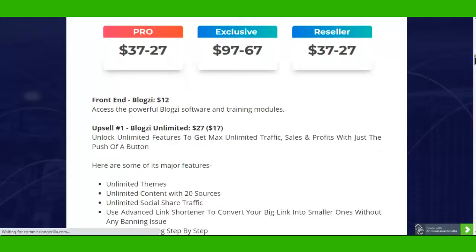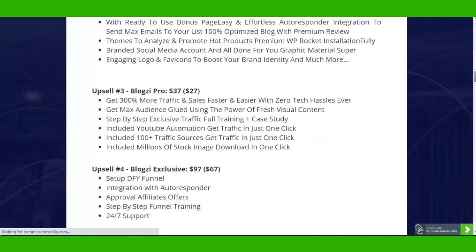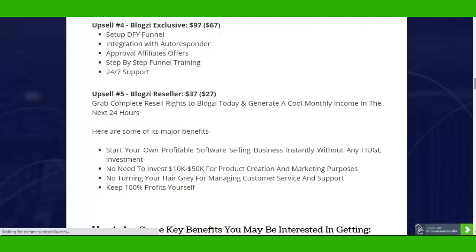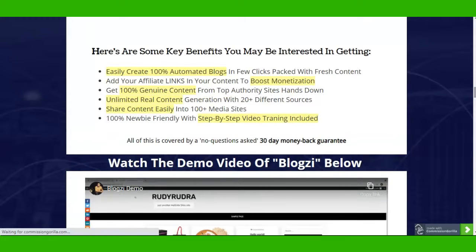In the front end, you get access to the powerful Bloxy software and training modules - everything I showed you - for $12. Bear in mind the price only lasts one hour before it goes up. Upsell 1 - Bloxy Unlimited: unlock unlimited features to get maximum traffic, sales, and commissions with just a push-button option. Upsell 2 - Bloxy Done For You at $197. Upsell 3 - Bloxy Pro: get 300% more traffic and sales, includes YouTube automation, 100-plus traffic sources, and millions of stock image downloads. Upsell 4 - Bloxy Exclusive: setup done for you, funnel integration, autoresponder approval, step-by-step funnel training, 24/7 support. Upsell 5 - Bloxy Reseller: own it, resell it, and keep all the profit yourself.